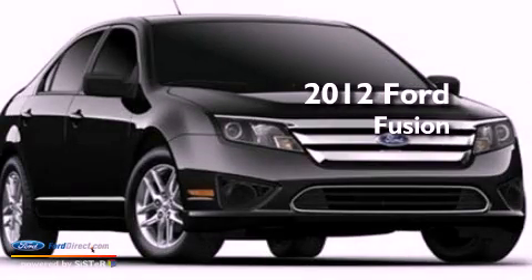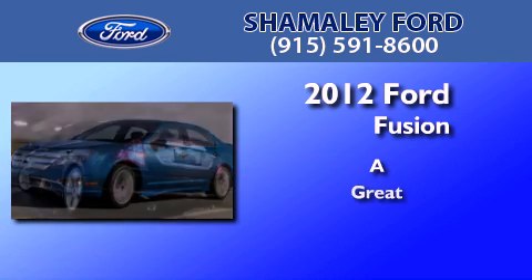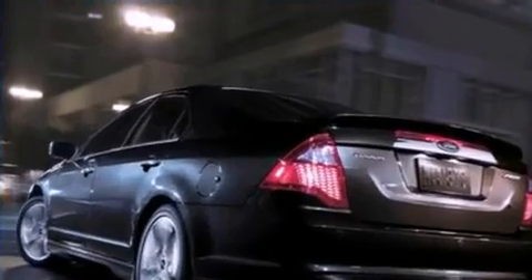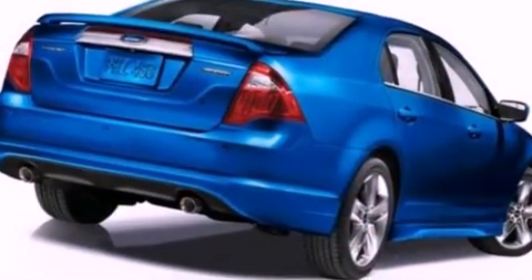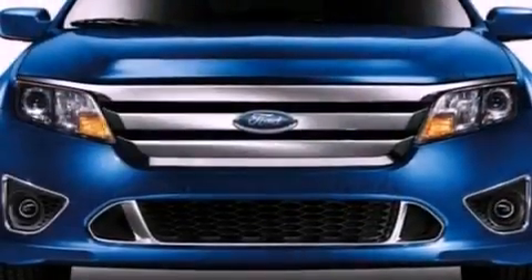This is a brand new 2012 Ford Fusion. Its top features include air conditioning, cruise control, full power accessories, a CD player, a double wishbone independent front suspension, and a four-wheel independent suspension.